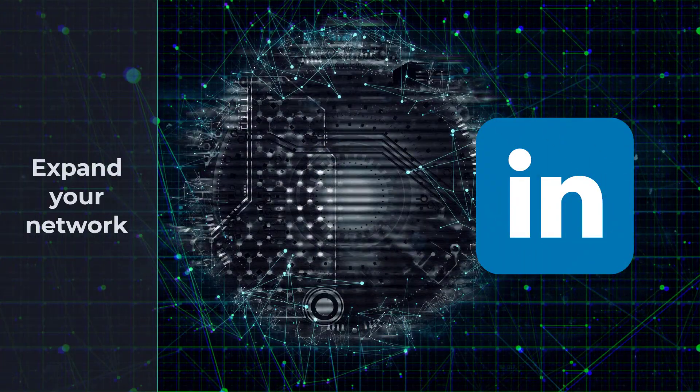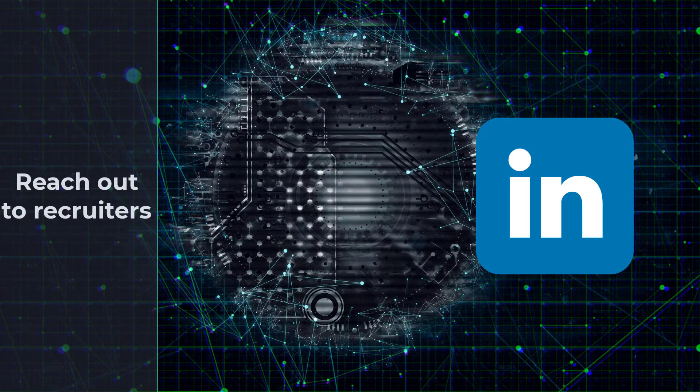Grow your network — LinkedIn is an amazing platform to find security consultants and people that may be looking for someone to hire. Don't be afraid to reach out directly to companies. Who knows? Maybe they are looking for someone like you, or they are offering a non-traditional apprenticeship program.